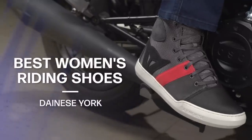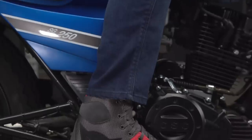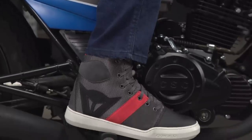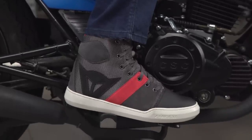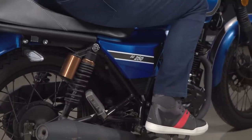For lady riders looking for a women-specific riding shoe, look no further than the Dainese York Women's Shoes. They've got a shifter pad, rigid inserts for ankle support, are super comfortable, and the style is great — you could wear these all day on the bike and comfortably walk around town. They come in two versions: a perforated air version for warmer weather riding, or a waterproof version for more versatility.